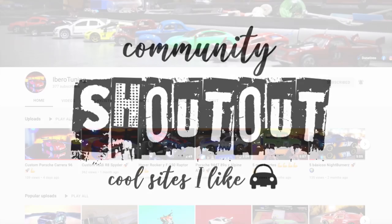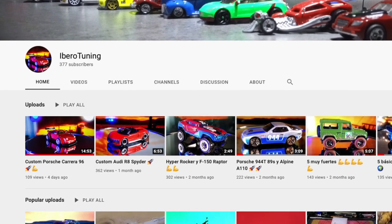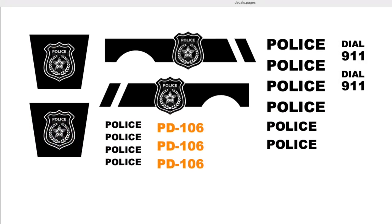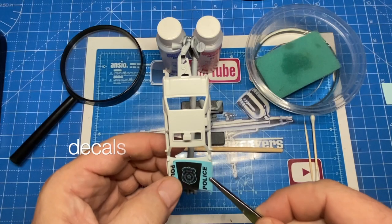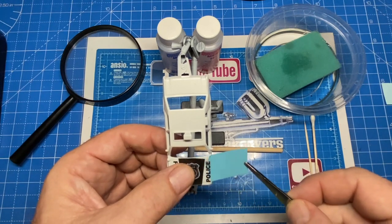I want to give a shout-out to a good friend of mine who lives in Spain. Danny is the proprietor of the YouTube channel Iberotuning, and I invite you to dial in there especially to see his custom Porsche Carrera 96. Outstanding work, Danny. I've put a link in the description so you can get all subbed up at Iberotuning — tell them Andrew sent you.